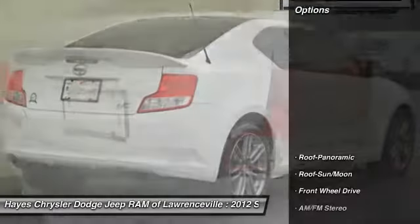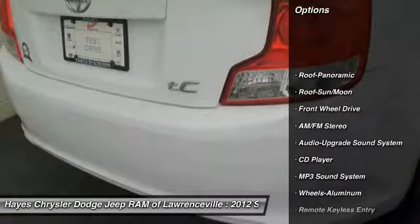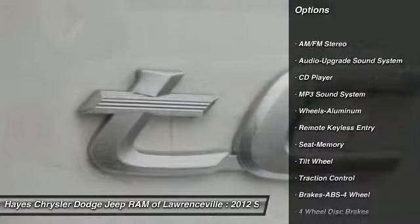Here are some of this vehicle's great options: traction control, anti-lock braking system, air conditioning, moon roof, and power steering.